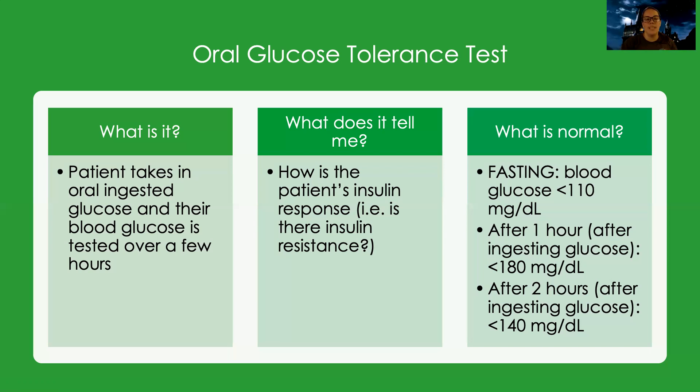The patient takes in some oral — like a big swig — it's usually a sugar-filled drink. They test their blood glucose before they take that drink, and then one hour later, two hours later, and sometimes more than that, just to see how their body's responding. If I had a good insulin response and my body was managing my glucose well, that number should be normal to start. Then as I take that glucose in, it may be high at first, but it should be going down at a steady rate.